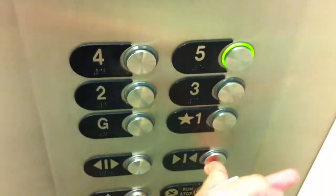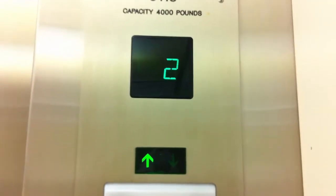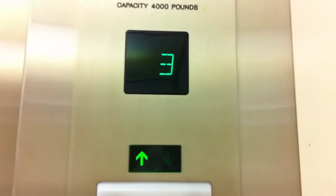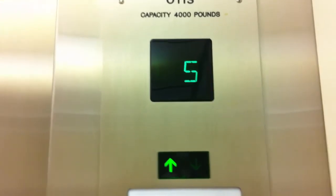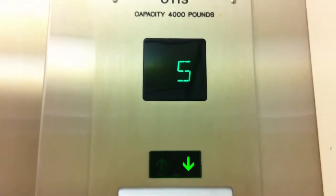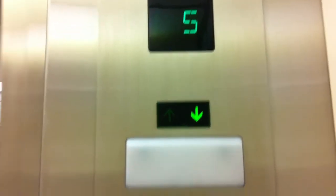Let's go up one more time. 4,000-pound capacity — it seems a bit high to be a passenger elevator, but that's just me.